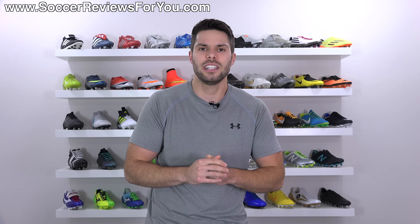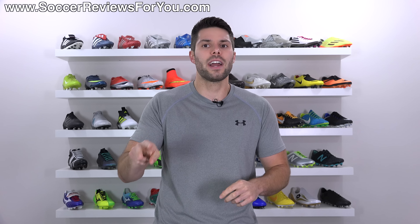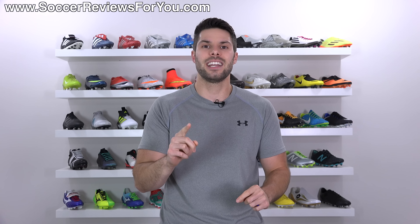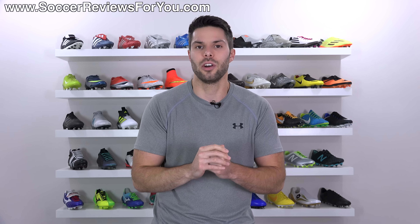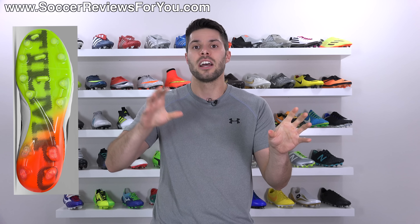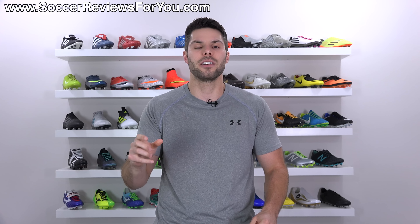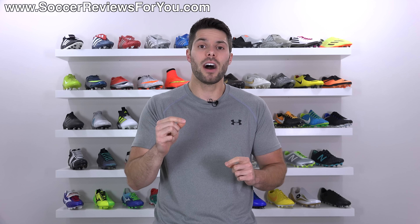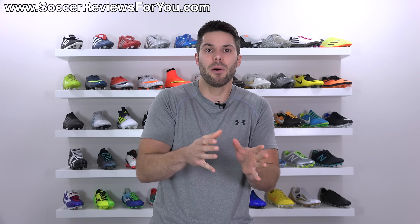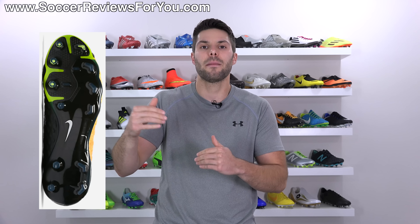Theory number two is probably a little bit more interesting and also fairly likely. Yes, he is wearing the new Nike Tiempo Legend 7 on his right foot, but the reason he's wearing two different shoes is because he's comparing the two boots — not so much in terms of fit and feel, but very likely comparing the two stud patterns. We know Sergio Ramos was wearing the Nike Tiempo Legend 6 prior to the new Tiempo Legend 7, and the stud pattern from the Legend 6 to the Legend 7 got noticeably more aggressive. Now that he's wearing the Legend 7 and seeing how that firm ground stud pattern has a bit more bite, it's quite possible he liked that particular feel.